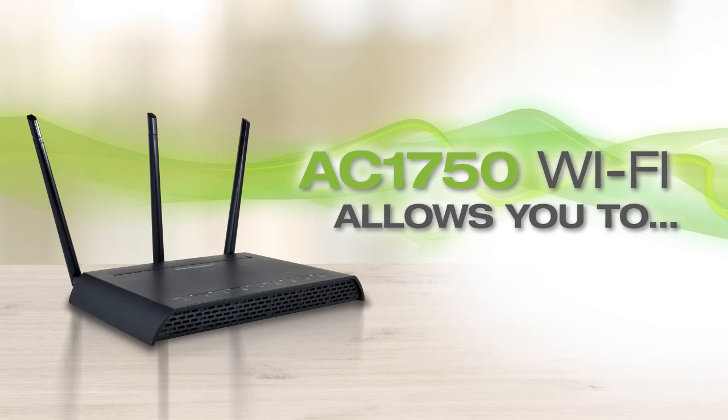AC1750 Wi-Fi allows you to stream HD movies and music to multiple sources — like your smart TVs, Blu-ray players, tablets, PCs, and more — all at once, with absolutely no buffering or lag.